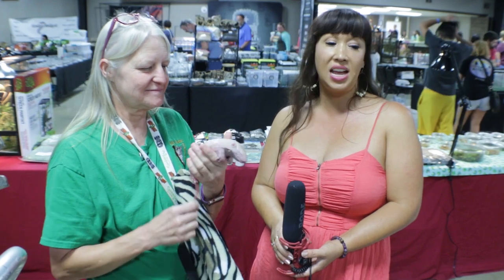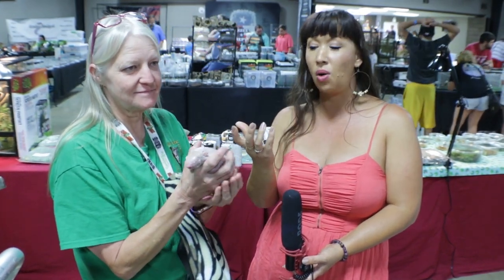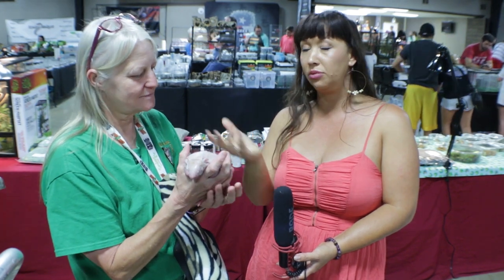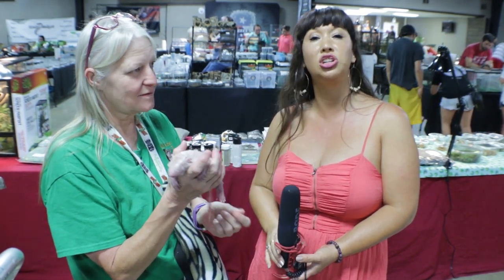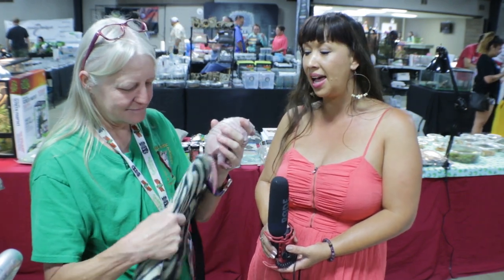She's also very well known as a sugar glider authority. She's actually traveled to their native lands and seen the way they live in the wild. So if you're looking for a sugar glider breeder, I would highly encourage you to check out their website. They have beautiful babies — all very well socialized and healthy. I just love S&S Exotics.